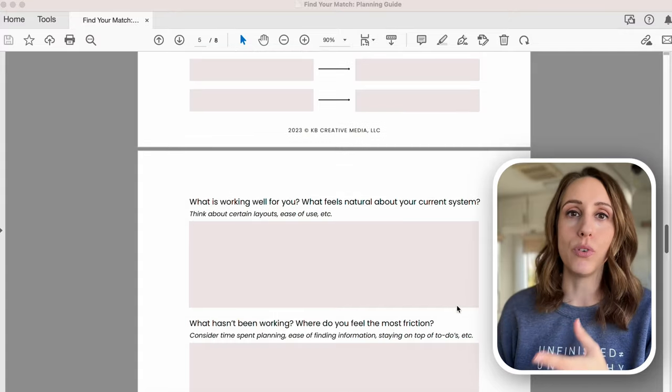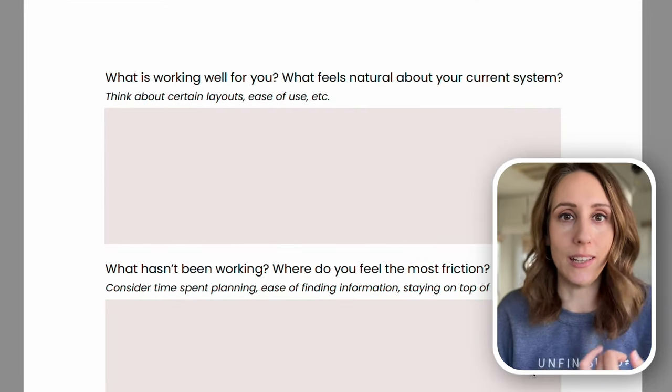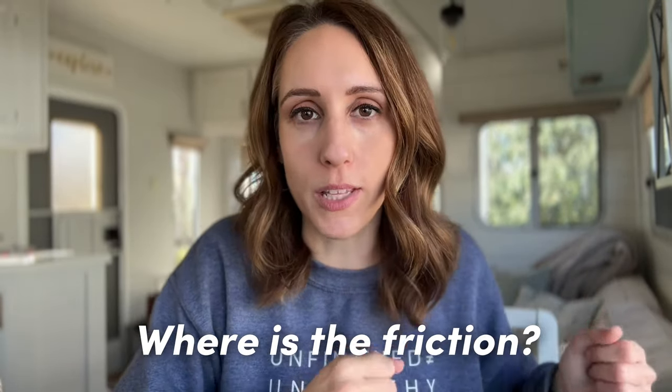Here's what's going to help. First, I want you to assess the current tools that you're using. Get out a piece of paper or download the Find Your Match freebie planning guide that I will link below. This is going to take you through the tools you're already using and asking: what do you really like about it? What feels natural? What feels good? How is it helping you stay on top of things? And then on the negative side, what friction points does this tool have? Where is it not working, the layout feels cramped, or there are sections you simply don't use?